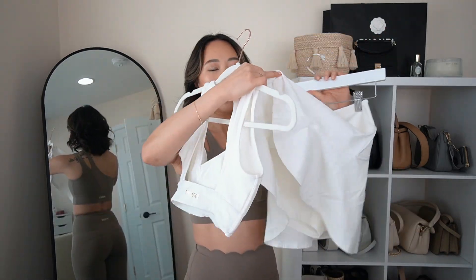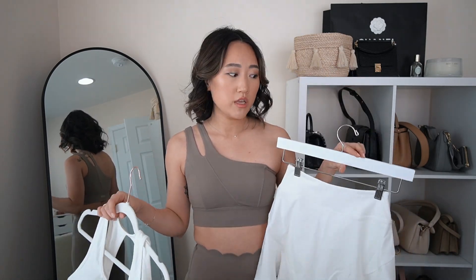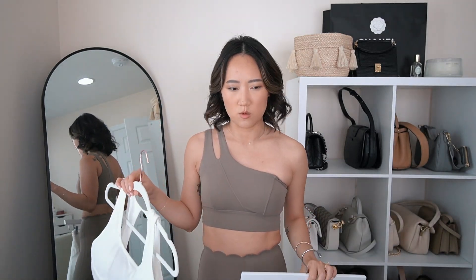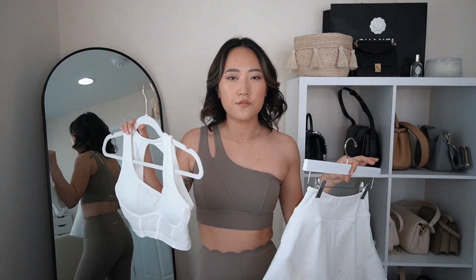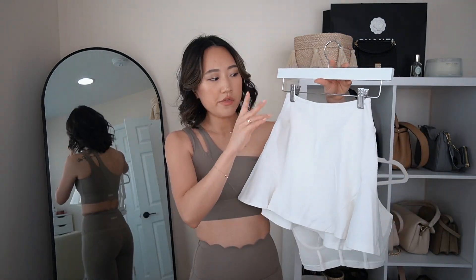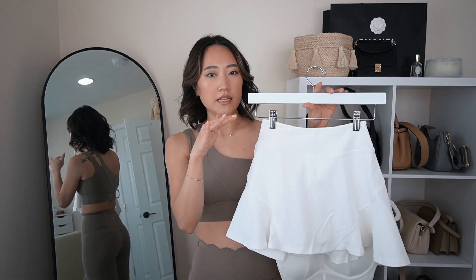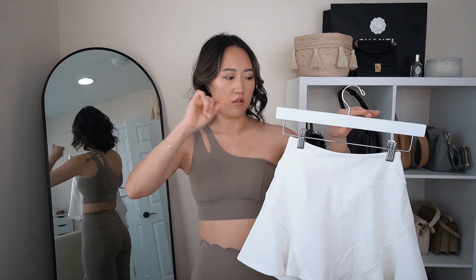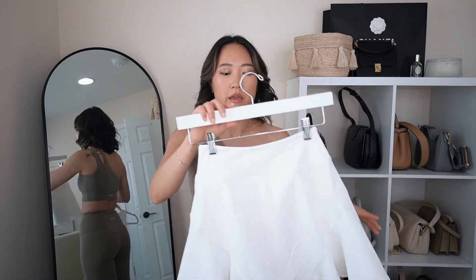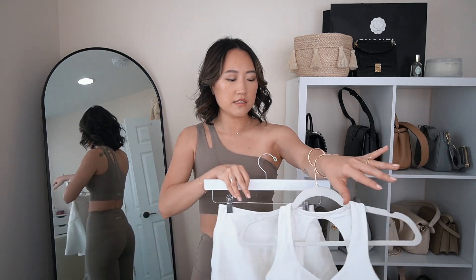The tennis skirt fits super comfortably — I'd say it fits somewhere between an extra small and a small, which is a little different from the legging set. One thing to note is that the waist seam at the top is not seamless — there is a seam across the top, which some people don't like. Personally I don't feel it digging in or looking weird, so I don't mind it. Super cute — obsessed with this set.